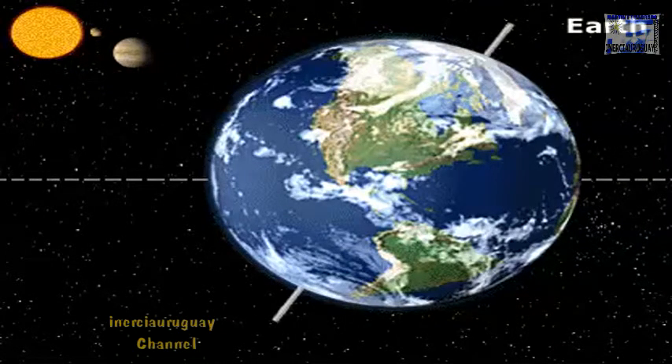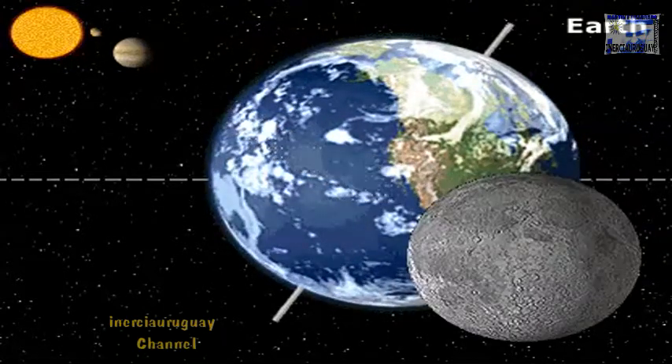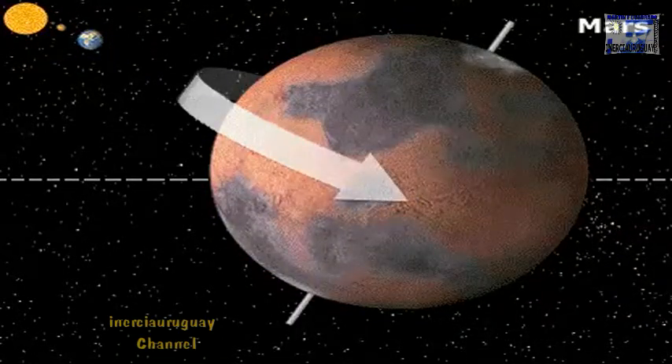Earth is the only planet with known life. It has more water on its surface than land, and it has one moon. Mars, the red planet, is full of vast plains and is home to Olympus Mons, the largest volcano in the solar system.